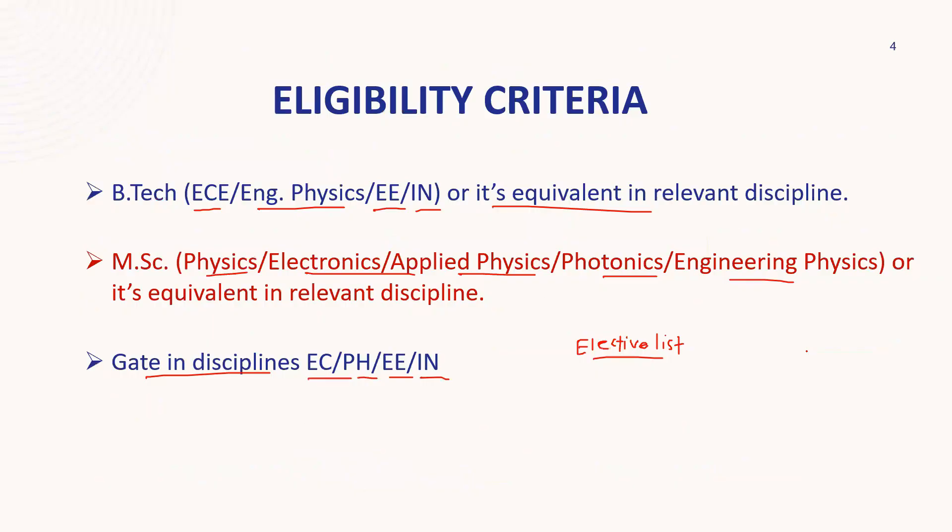To recap: I've discussed the highlights of the program, the course structure, and eligibility criteria. You can visit the IIT Roorkee website — I'll give you the link. This is a newly established branch, so some people may not be aware of it or may be confused. I tried to clarify these points so you understand the importance of this branch and why IIT started it in collaboration with Taiwan universities. I hope this is helpful — thank you.